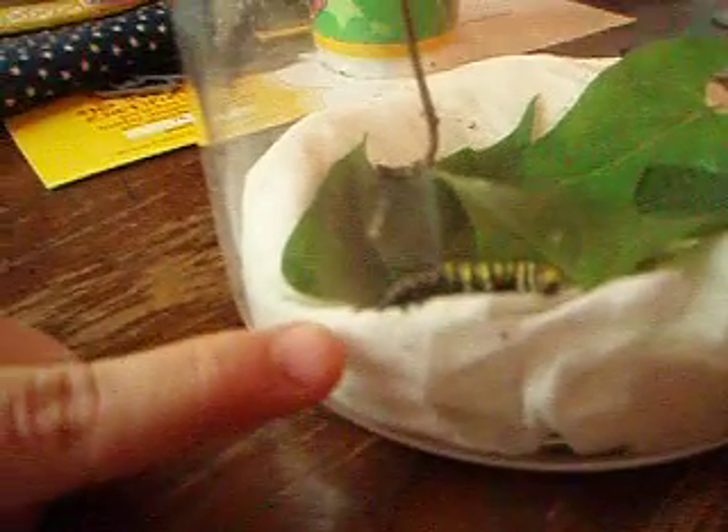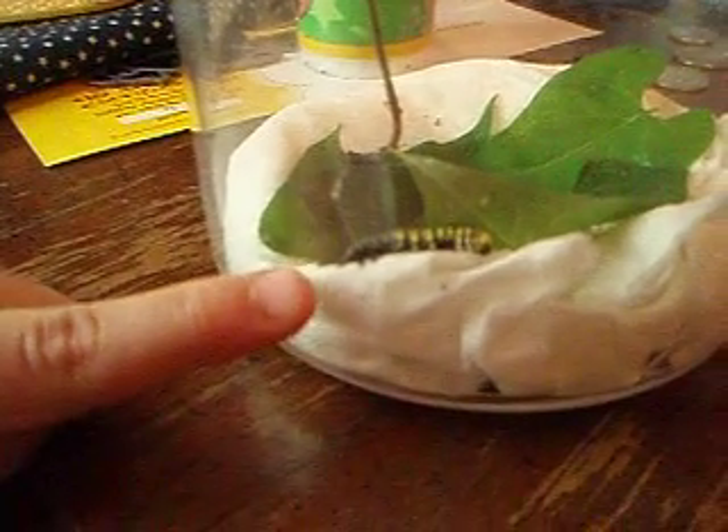Look right there. That's some skin — that black part right there. Now it will leave it and we will pick it up. We'll clean it up.